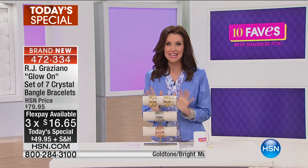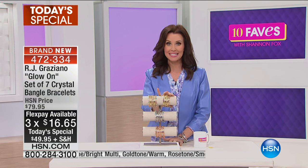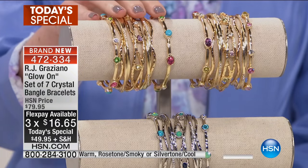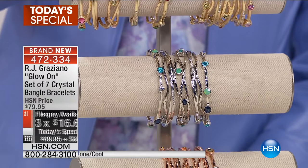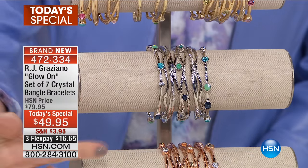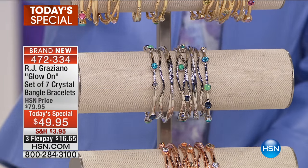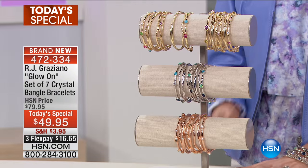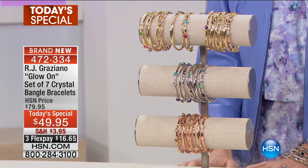This is an amazing value on our today's special. RJ Graziano — over 2,600 of these sold — but you're getting a set of seven. Look at this. What you see here, all of this coming to you. I know it looks like even more than seven because of the design element of it.